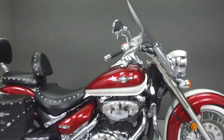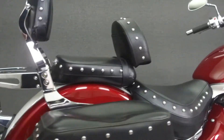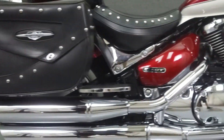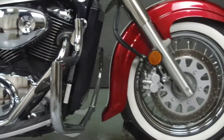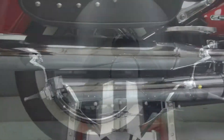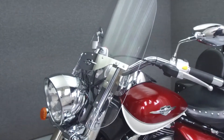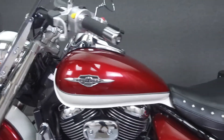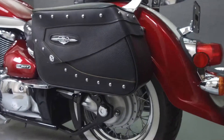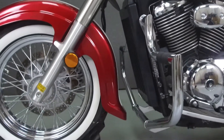Hey everyone, this is Keegan from National Power Sports. Today we're going to take a look at this 2008 Suzuki Boulevard 800 Tour with 11,269 miles. Powered by an 805cc V-twin engine with a five-speed transmission, the Boulevard puts out 45 horsepower at 5,900 rpm and 44 foot-pounds of torque at 3,400 rpm. It has a seat height of 27.6 inches and a dry weight of 641 pounds.